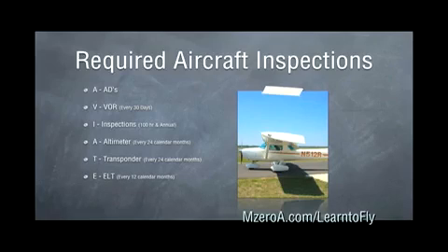E is our ELT — Emergency Locator Transmitter — which must be inspected every 12 calendar months. And S is for our Static System, which is another every 24 calendar month inspection.